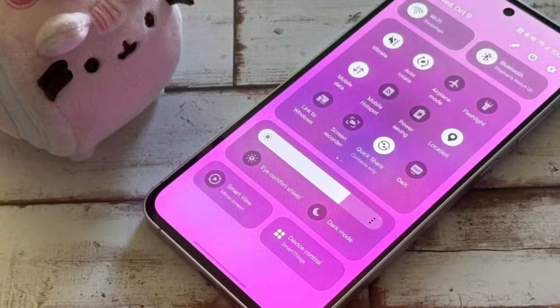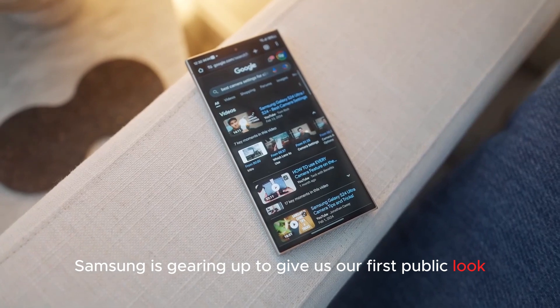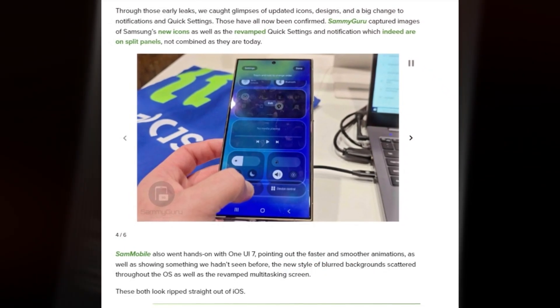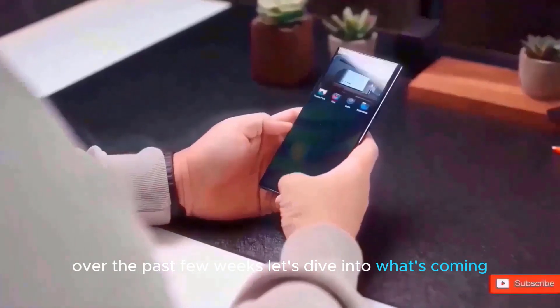Hey there, Samsung fans! It looks like Samsung is gearing up to give us our first public look at One UI 7.0, which will likely be shortened to One UI 7 upon its official release. With an increasing number of leaks over the past few weeks, let's dive into what's coming.